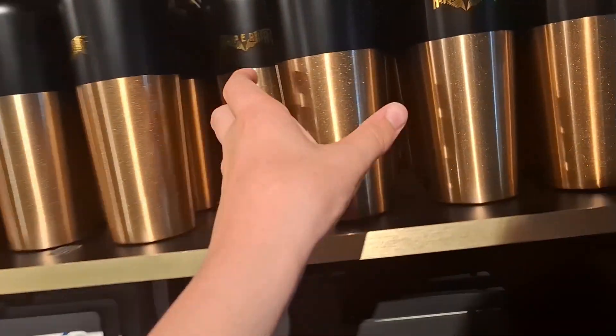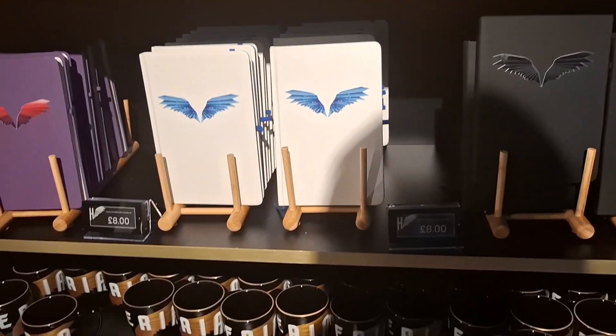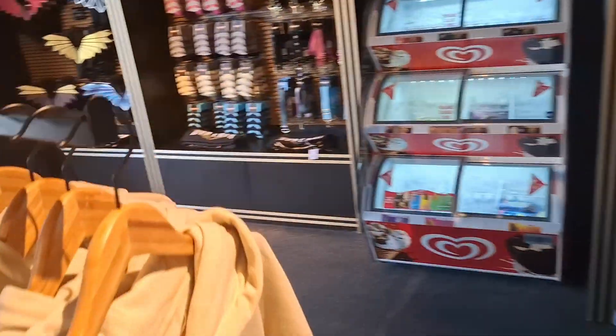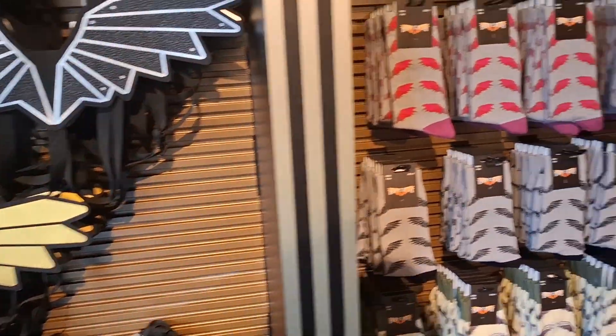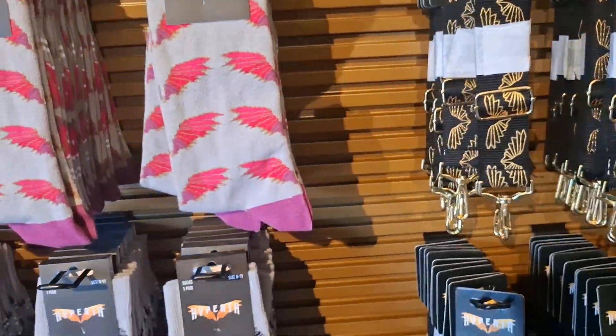These metal bottles are very nice. Notebooks are £8. Quick look over here — that hoodie again, just the basic design. Some tote bags, bag straps, socks, and I believe they've sold out of the — let me check.